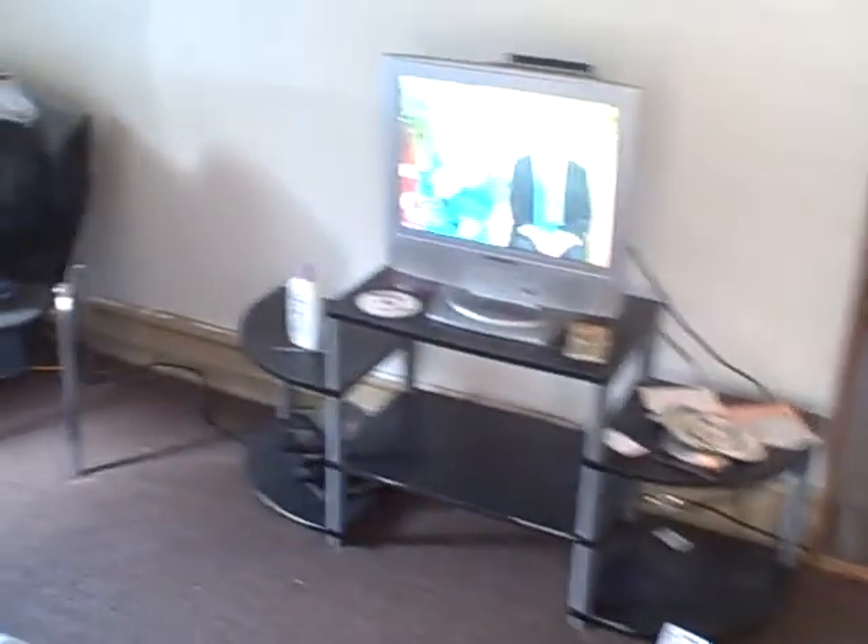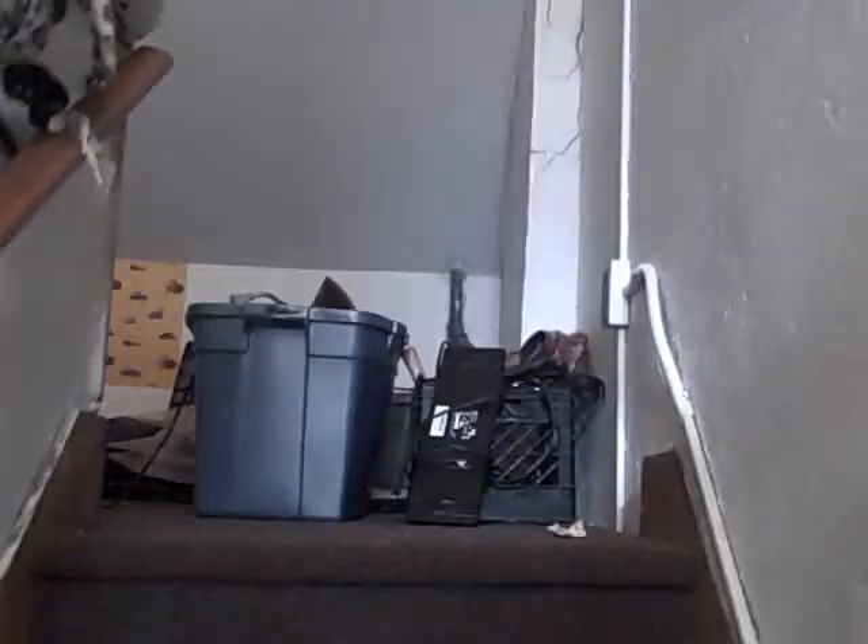Third room with two closets. And then upstairs — there's a little bit of a mess right now, they're packing — but decent space up here too. So it's four bedrooms.